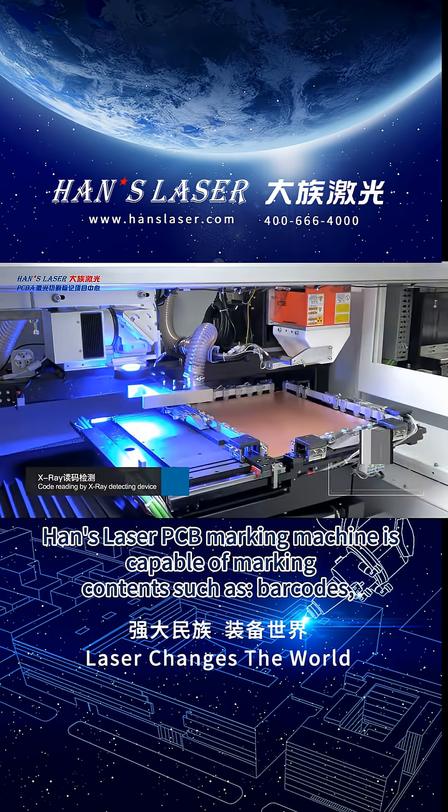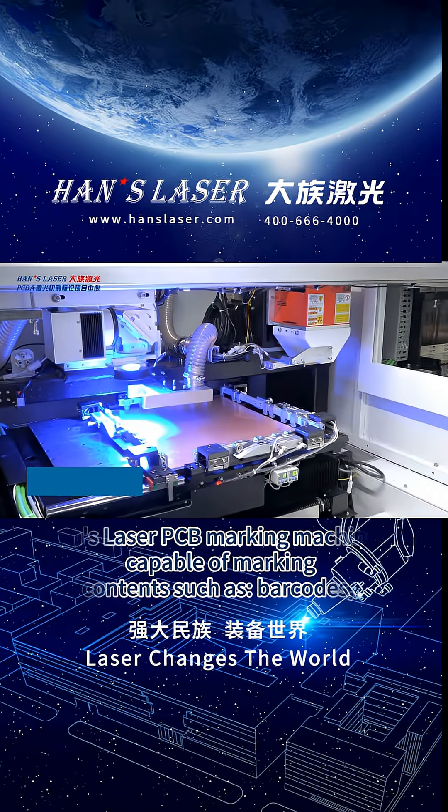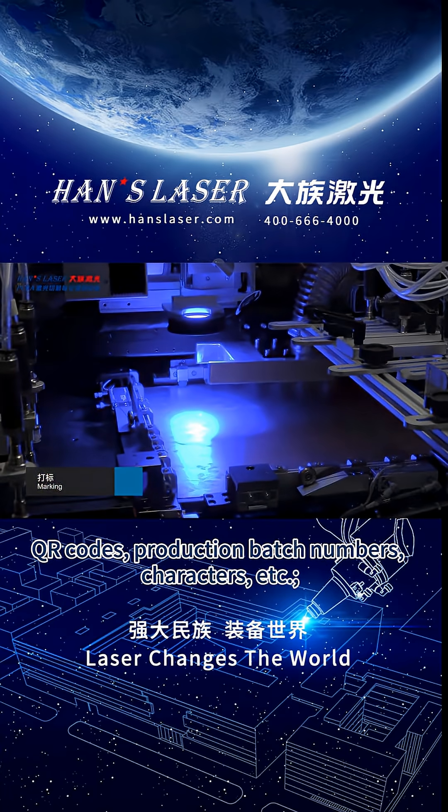HEN's laser PCB marking machine is capable of marking contents such as barcodes, QR codes, production batch numbers, characters, and so on.